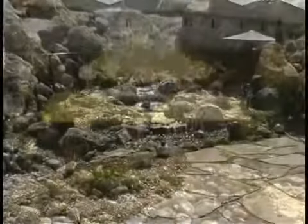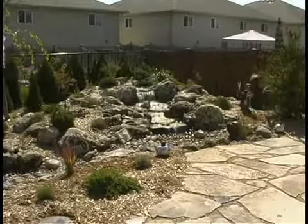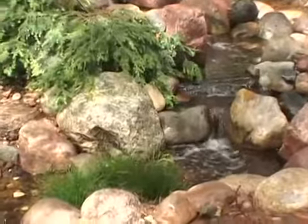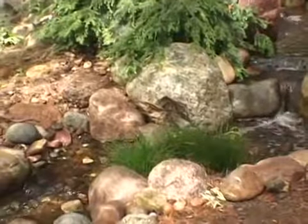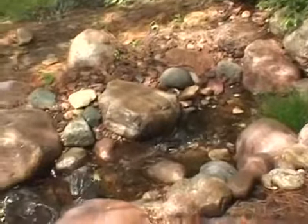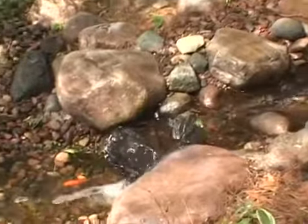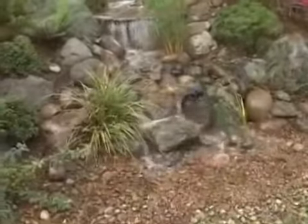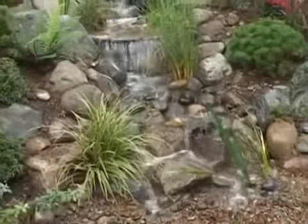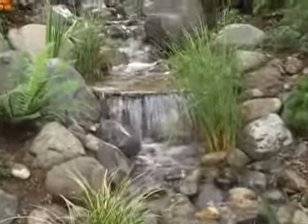We had no idea what pondless versus regular waterfalls were. When he came out two years ago, it was just a concept they were starting to look at — like a stream sort of thing. And I said I really liked that. I wanted it to just meander through like it was natural, and that's what we got. I do enjoy that meandering, moving little stream through the flowers and through the vegetation.